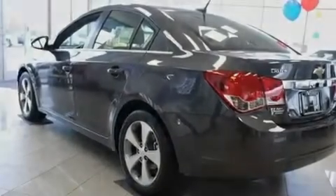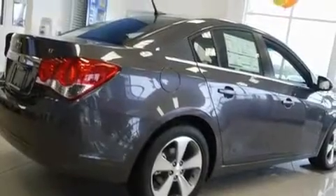Its top features include heated seats, Bluetooth cell phone integration, cruise control, a CD player, leather seats, and a turbocharger.